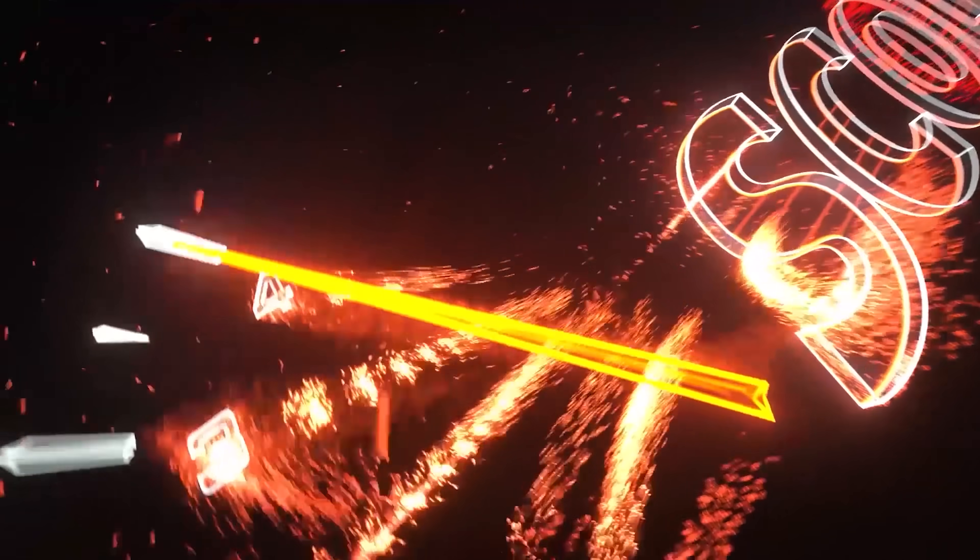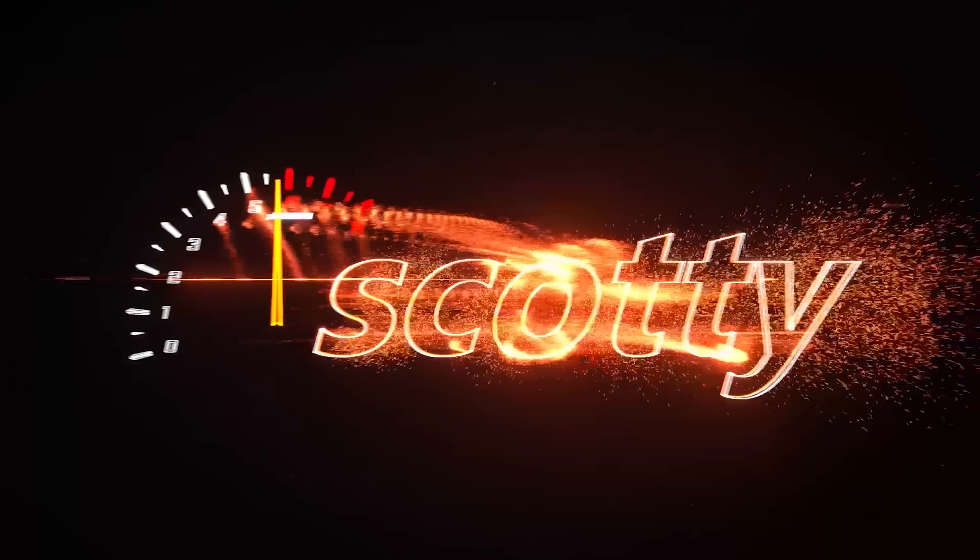Rev up your engines. Well, of course everybody's talking about hydrogen fuel cell cars and trucks.